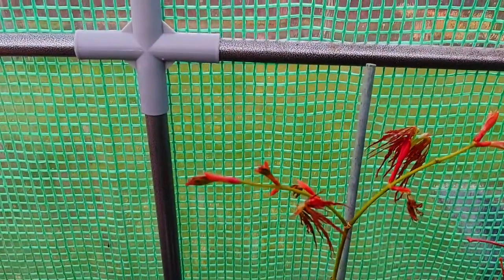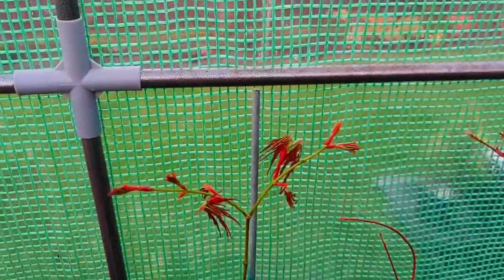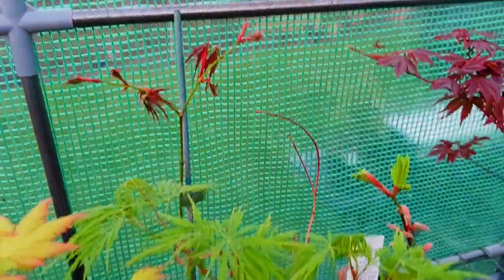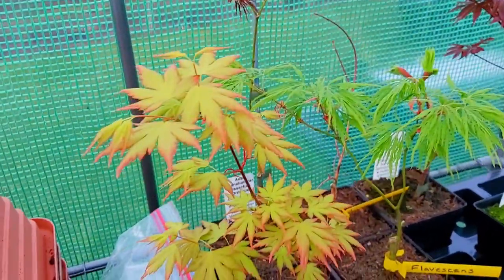Here we have Aesopalmatum Dissectum Ornatum. We'll come back in a few weeks and see these in their full glory. Here we have Flavacens and Umuriyama.